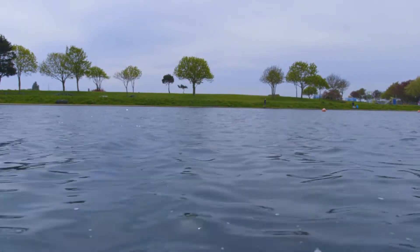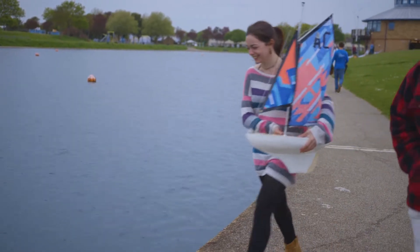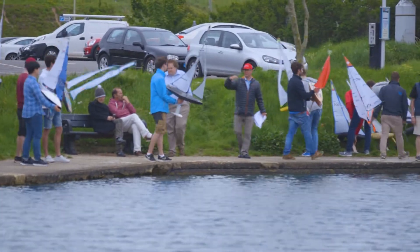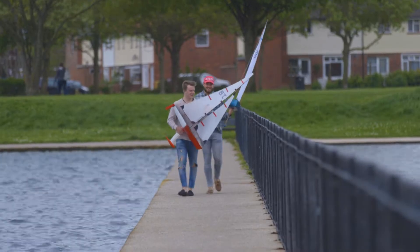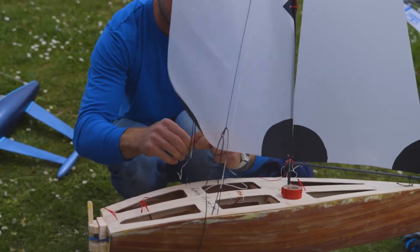Today we're pulling together all the skills we learned over the course of the year and racing our model yachts that we designed from scratch over about 10 weeks. We designed it all on CAD and then built it at university or at home. The boats were built in the university lab where we have good facilities for glass fibre working, and some were built out of wood at home.